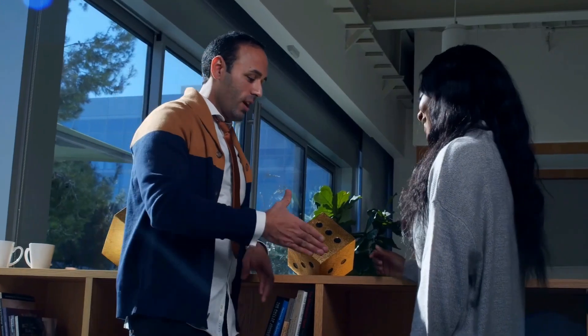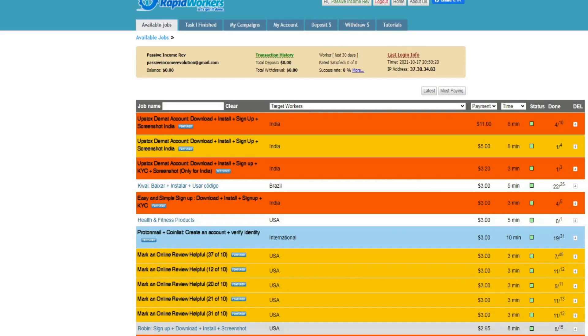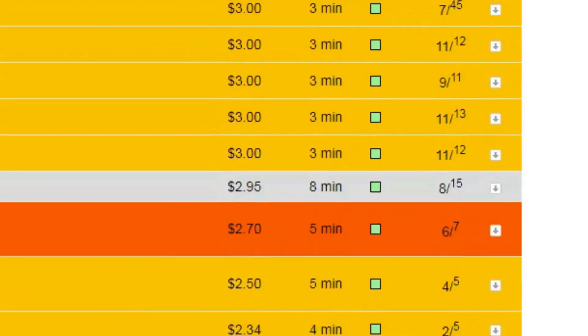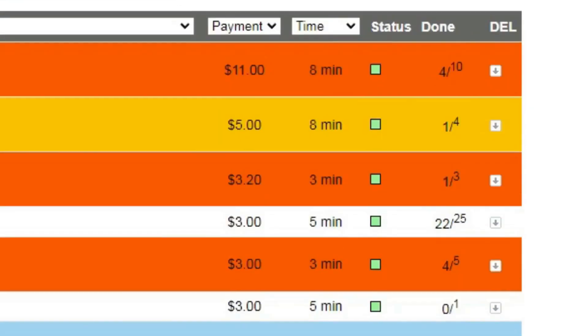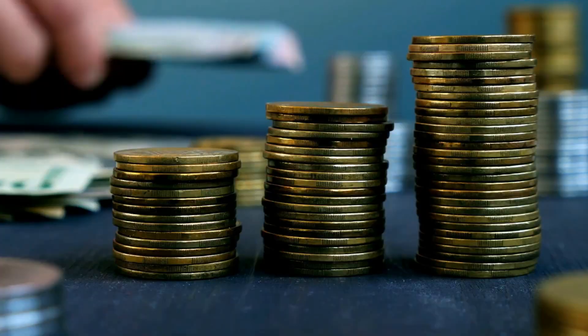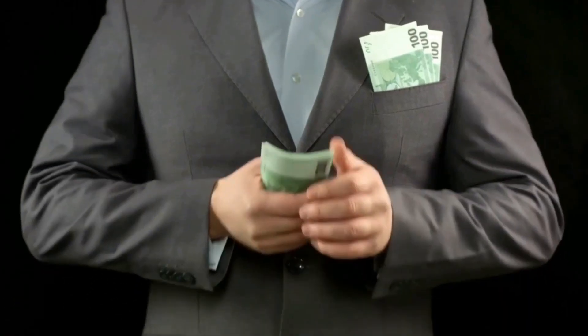My second tip is to repeat offers you find profitable and simple to complete. Take a look at the column on the right-hand side — it says something like 'four out of ten' or 'one out of four,' meaning you can complete that specific task multiple more times. As long as it's not at its maximum count, you can complete it over and over again. This way you'll make a lot more money in a shorter period of time, since you already know how the job works. You can also get new jobs every single day, so refresh the page or revisit it every 24 hours to grab the newest jobs before someone else does.